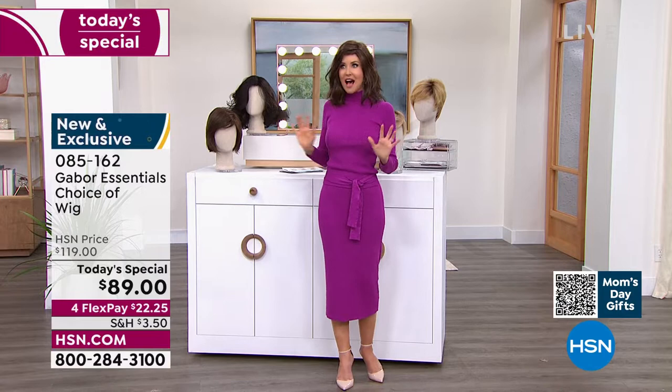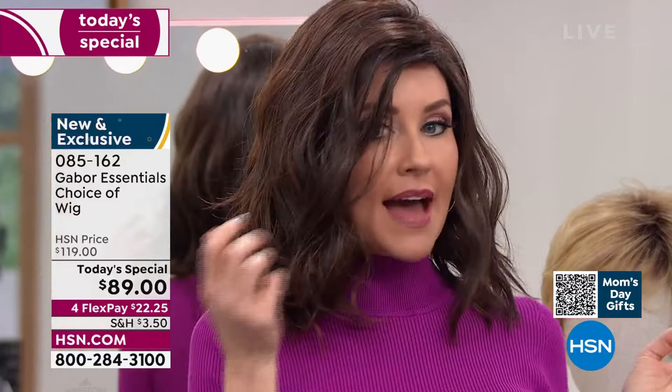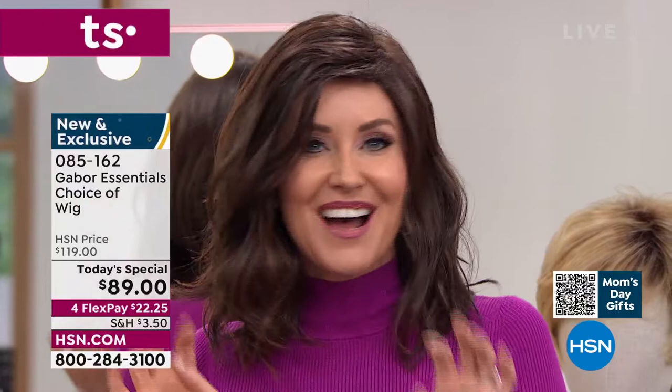We'll be going through all the different colors, sizes, and styles. This is called the Fortify, and already it's in the lead — I knew it would be. This is the only wig we've ever offered as a Today's Special in that really cute razor cut style. I'm looking at this on camera trying to see myself in the mirror.